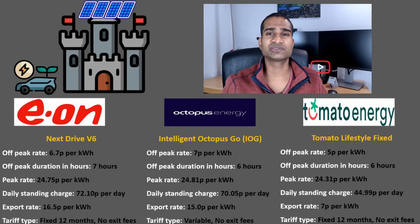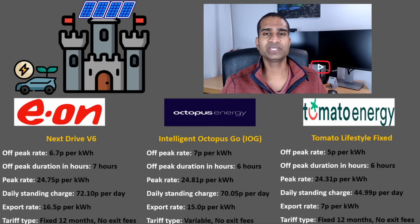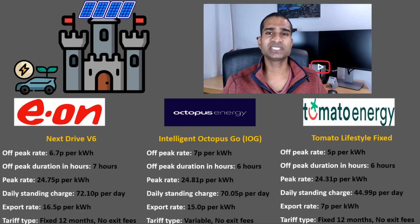We've already gone through the EON Next Drive V6 rates, so what about Octopus? Their best import tariff option is Intelligent Octopus Go. With Intelligent Octopus Go you get an off-peak rate of 7p per kWh for at least six hours. The set off-peak time is from 11:30pm to 5:30am, and occasionally they give you some extra hours during the day. The peak rate is slightly higher than EON but there isn't much in it. The daily standing charge is slightly cheaper. The export rate is a fixed 15p per kWh, although unlike EON this import and export mix is not fixed for 12 months and the rates could change.